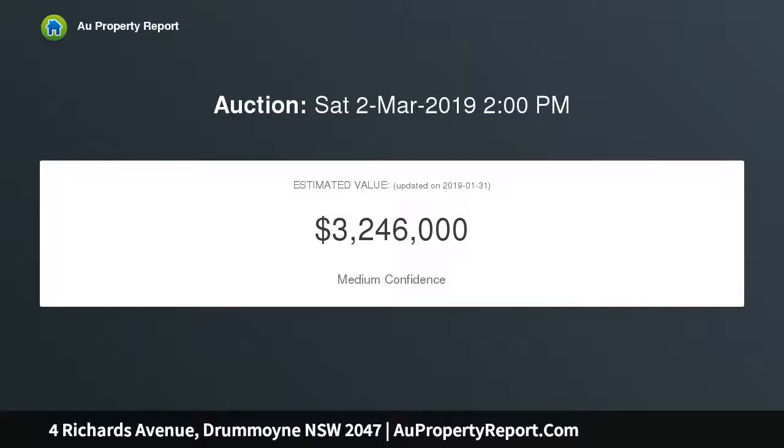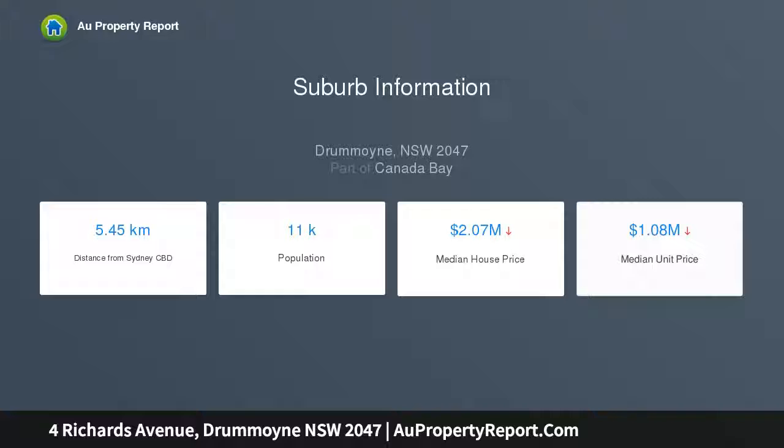This untouched gem sits on a level 486 SQM approximate block — a true blank canvas. The freestanding home retains all of its original features with an excellent layout perfectly configured for family living, and a sunny rear garden ripe for landscaping.